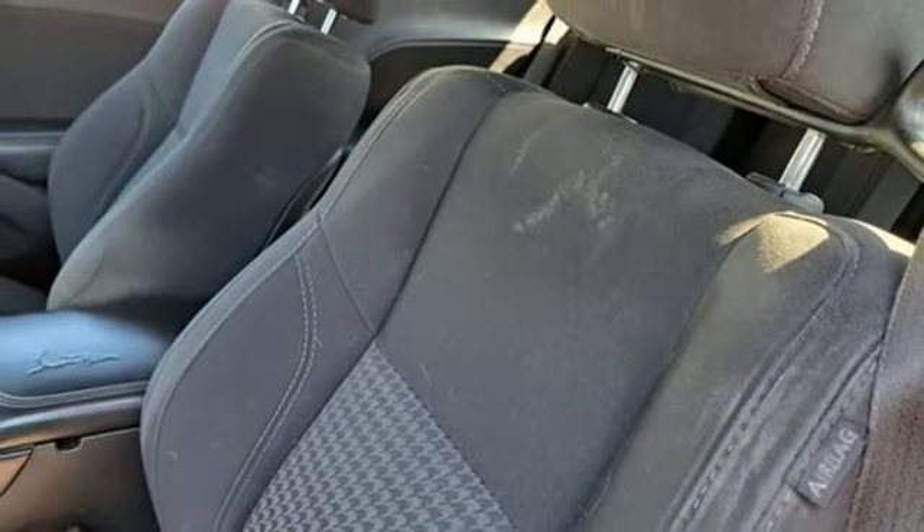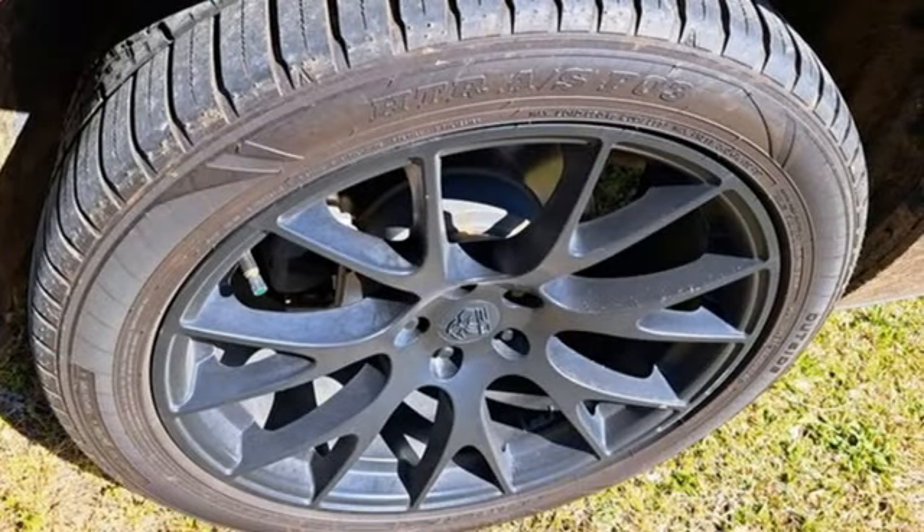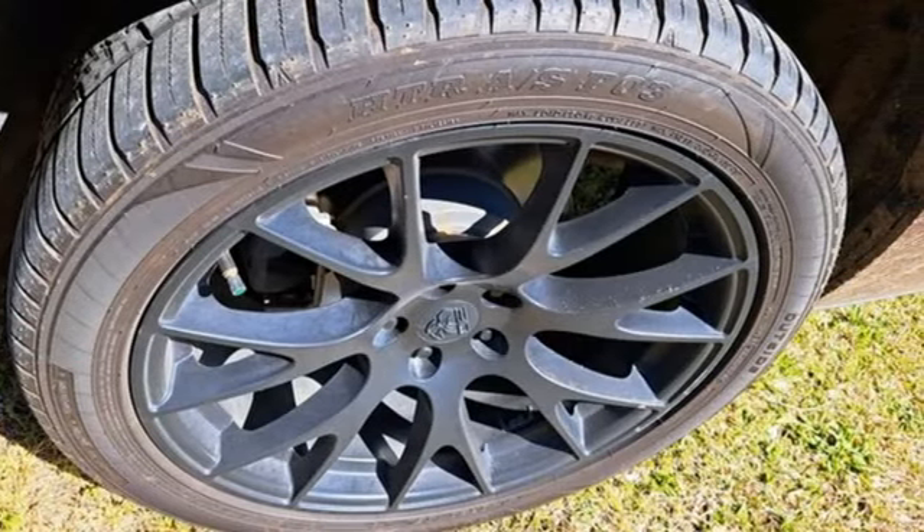Can a vehicle be daring yet sensible? Yes, it's a Dodge. There's even more to see in person — take it for a test drive today.